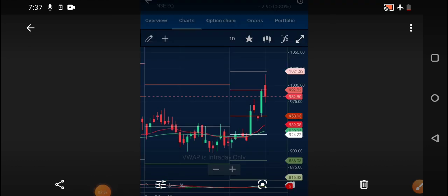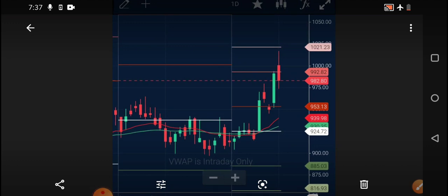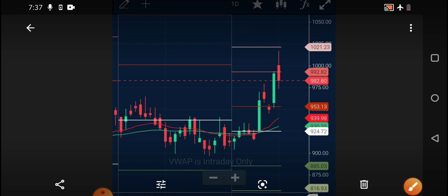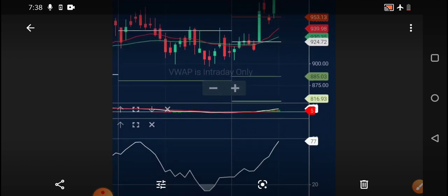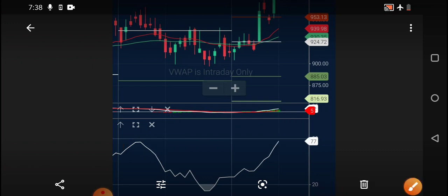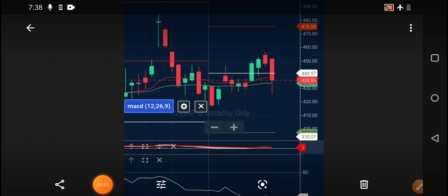Looking at L&T, you can see it is facing resistance. Today it faced resistance near 1021 from where it started falling. It has also given a breakdown from the 992 level and closed below it. That's why I said you need to buy L&T only if it opens above or crosses the 993 level; otherwise you can see a correction and it may reach 953 rupees. Also, the Money Flow Index is almost approaching the overbought region — whenever it reaches overbought, back-testing shows correction happens, so watch that as well.